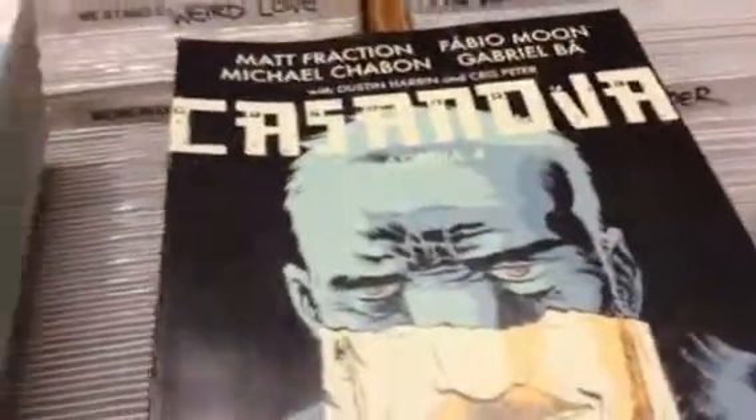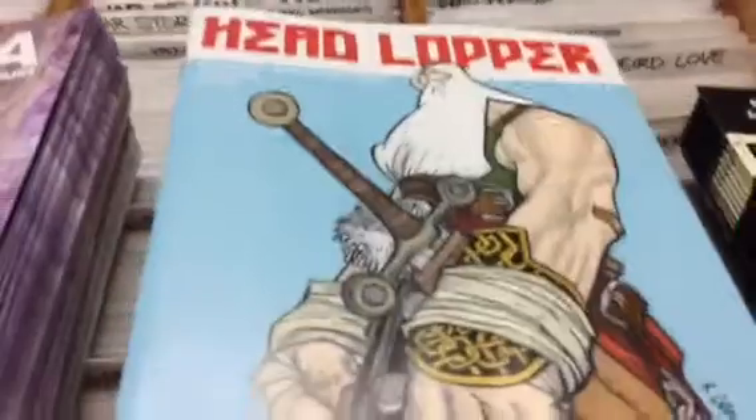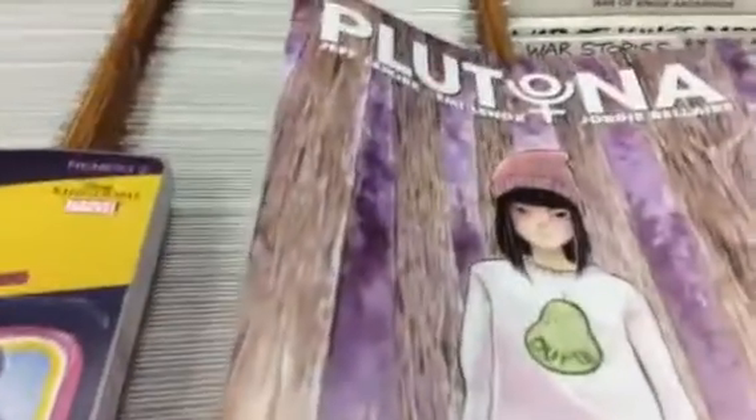Over here we've got the Casanova we were missing from a couple weeks ago, Head Lopper is back in stock, and Plutona is back in stock. And this is the other Figment cover we were missing from a couple weeks ago.